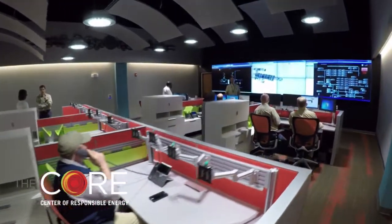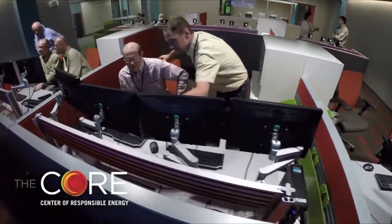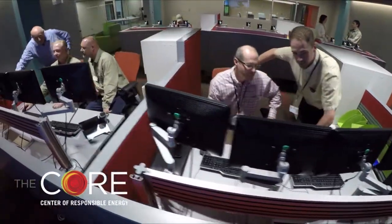Monitoring EUI will be the key in helping to reach a goal of net-zero energy usage in Metro Nashville buildings. Meet our team managing this vital task.